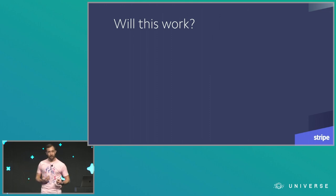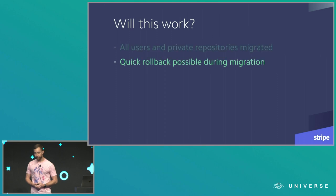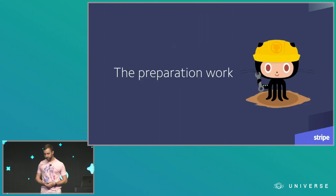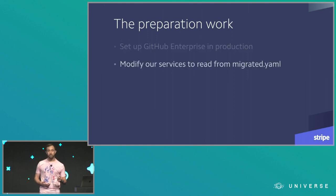We had an incremental migration plan that seemed like it was going to work. We'd migrate all users and private repositories, we could quickly roll back at any point by unlocking repositories on the GitHub.com side, and because we were moving repositories batch by batch starting with lower-risk ones and working up to higher-risk ones, we'd achieve a controlled turn-up to gain confidence that our development workflows would work and that GitHub Enterprise would run for us. So once we had a plan, it was time to put in a bunch of work to get ready to execute on it in production. We had to set up a GitHub Enterprise instance, modify services to read from migrated.yaml, and then test our migration plan.